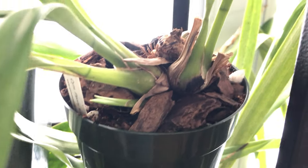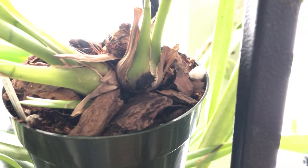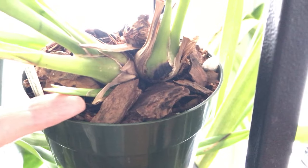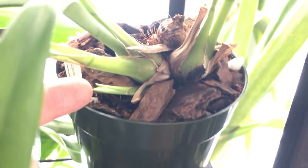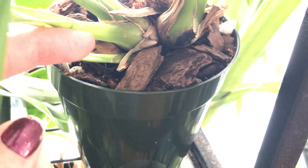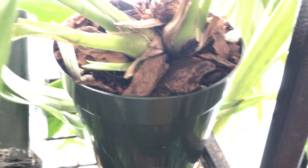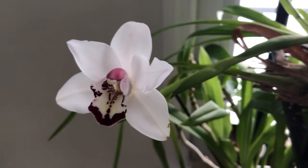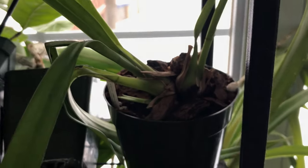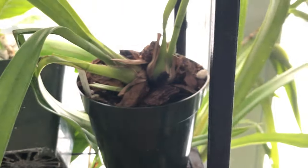When I was reading about telling the difference between flower spikes and new growth, I read that new growth tends to be pointier and flower spikes tend to be more rounded. But my Cymbidium Vanessa had very pointed flower spikes too, so I'm not really sure — this might be new growth or it might be a flower spike. Either way, I'm happy with it.